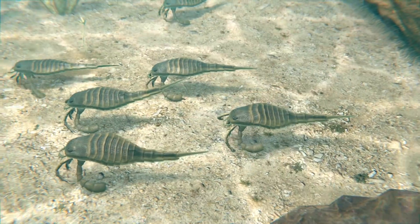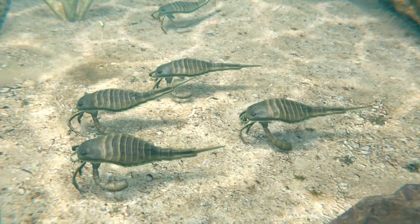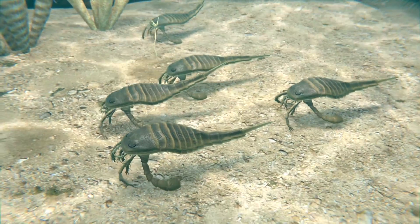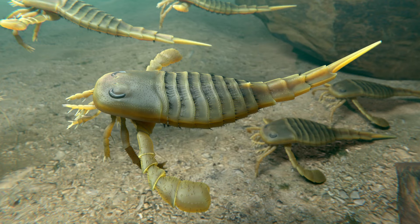These seas were rich in nutrients, allowing for prolific growth of marine organisms. The Silurian seas were teeming with life. Coral reefs began to form, providing habitats for many organisms.